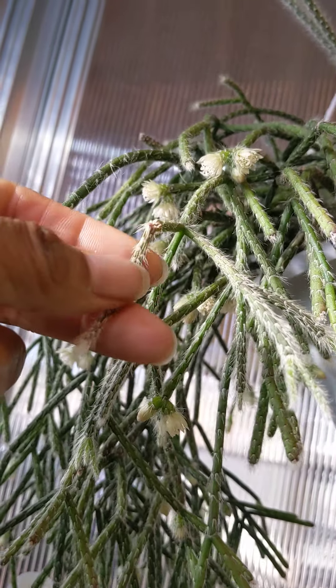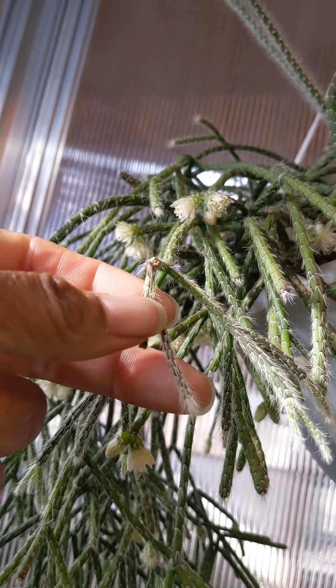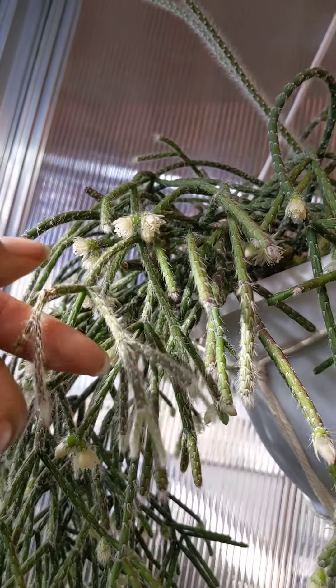I broke this one. You know, I could just stick this right back in the pot and it should start to grow. But I'm not going to get greedy, I'll just let it fall.